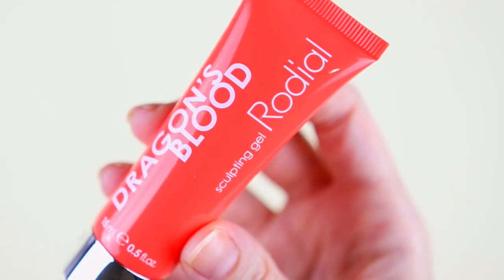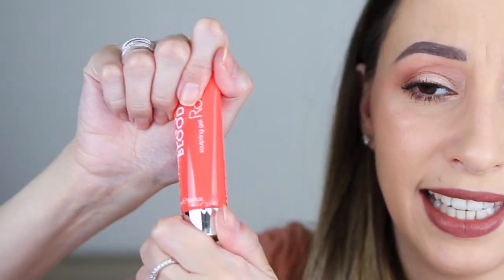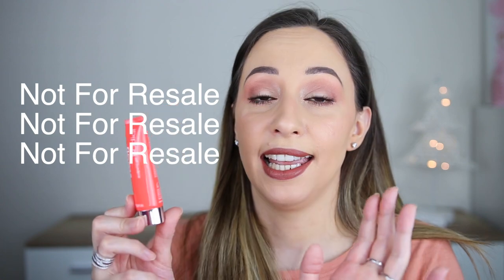Door number nineteen. I'm gonna say mascara again — no, it's not. This one is the Dragon's Blood Sculpting Gel by the brand Rodial. We have 15 milliliters. It helps define facial contours and add volume to sagging skin. So is this skincare or makeup? Let's swatch it and find out — it is skincare. It doesn't have a very strong scent. It says 'not for resale,' so maybe this one is a sample.